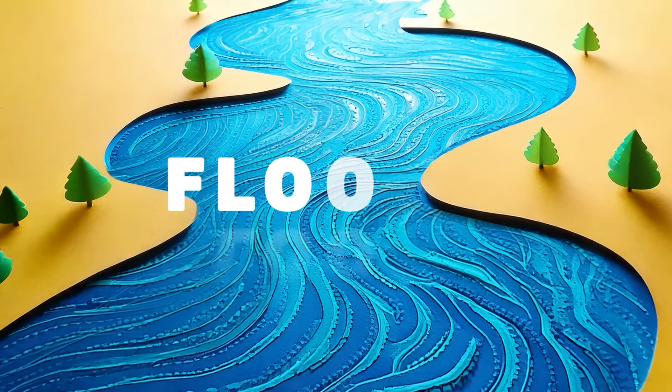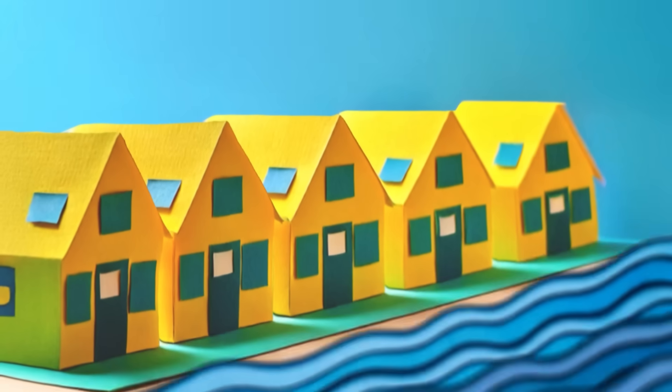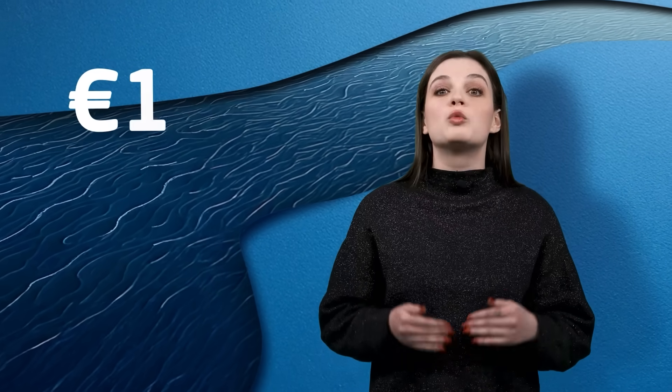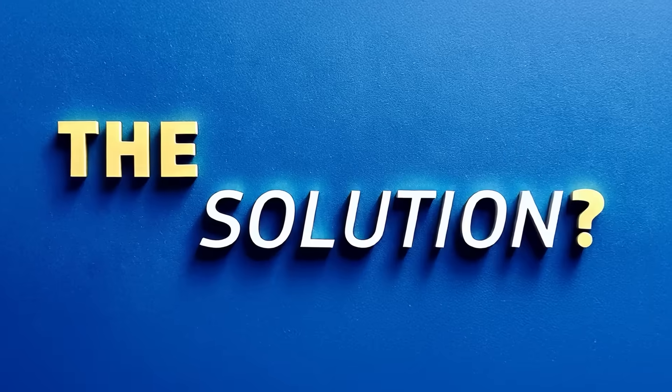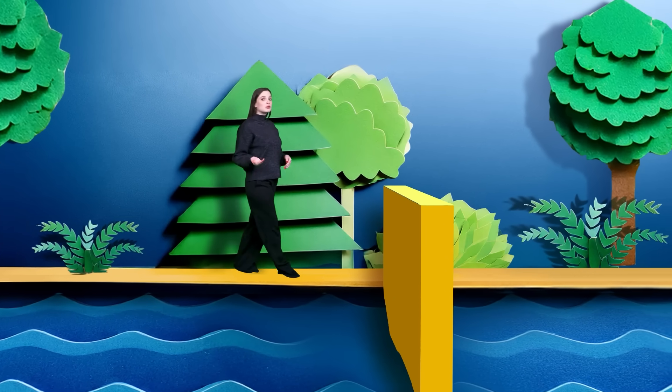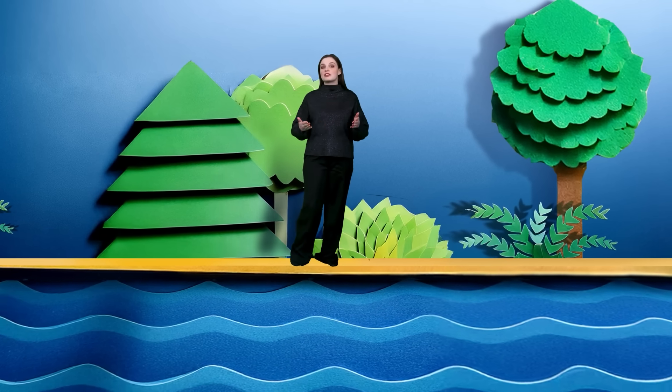Problem number one: floods. Around 12% of Europe's population lives in areas at risk of river flooding. Over the last 45 years, floods have cost the affected countries more than 170 billion euros. The solution? Let nature help. A strategy to tackle floods can be found in nature itself: restoring wetlands to soak up rainwater, removing artificial barriers to allow the natural flow of rivers, and using farming practices that increase vegetation cover will create natural barriers and help prevent floods.